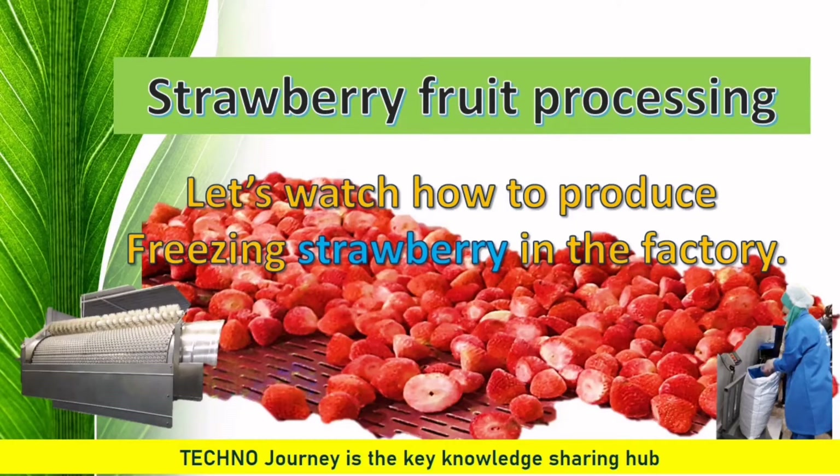Strawberry fruit processing. Let us watch how to process freezing strawberry fruit in the large-scale factory.